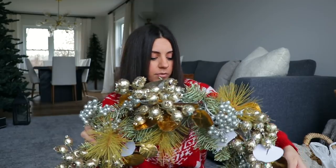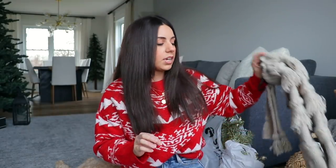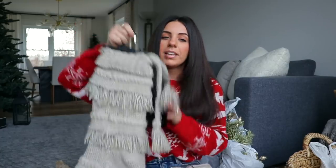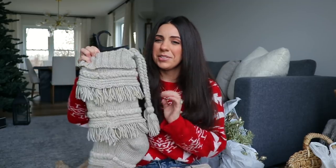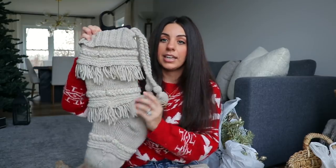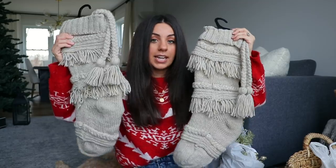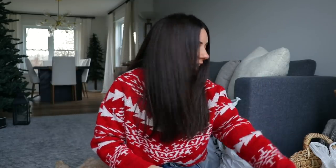A lot of my Home Goods stuff was kind of impulse buys. I really wanted some big chunky stockings - these are the ones I found and I think they're really cute. But when I brought them home and held them up to our new mantle, I wasn't sure about the fringe - if it didn't have the fringe I think I would like it a lot more. If you guys have seen any really big chunky stockings, please comment down below. This was very affordable at $12.99 and I ended up getting two of them.